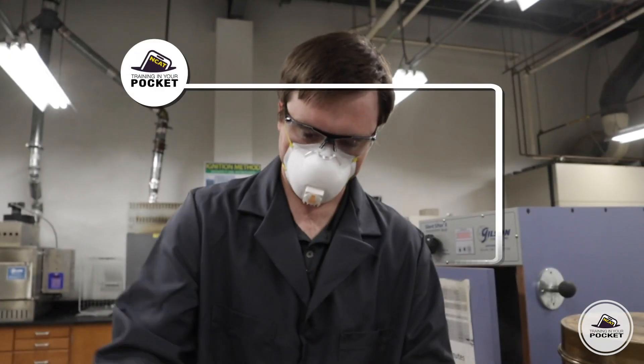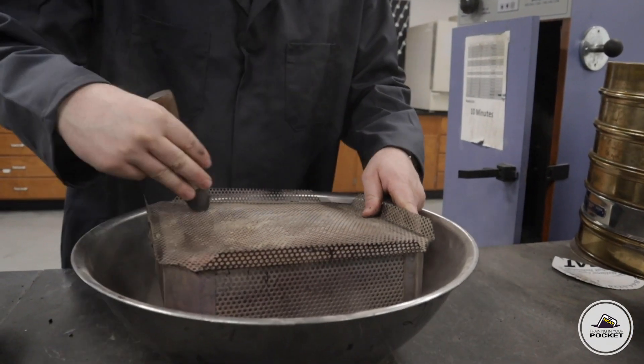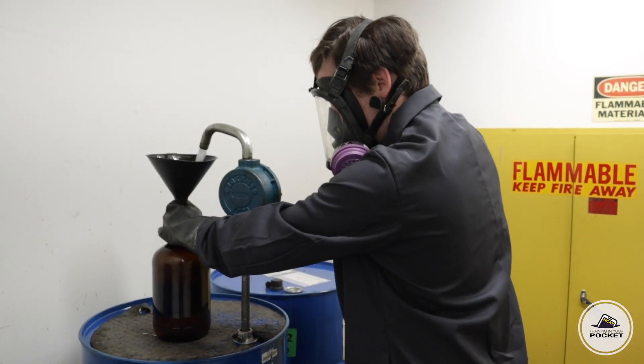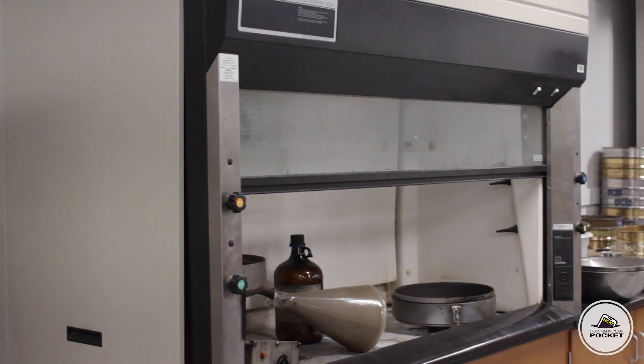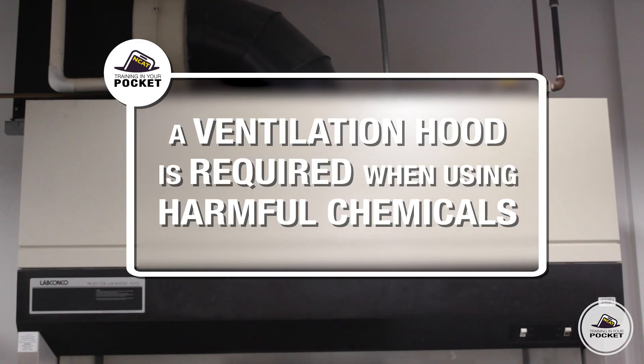When cleaning baskets, a mask is required to keep from inhaling the dust particles from the scrubbing process. The chemicals used in an asphalt extraction process pose a danger. Therefore, a mask and chemical-resistant or rubber gloves are required. A ventilation hood is required when using harmful chemicals to further extract the fumes.